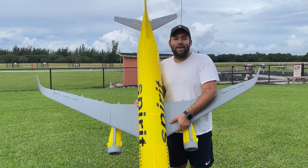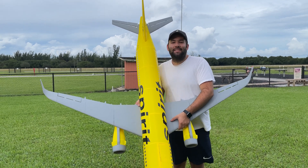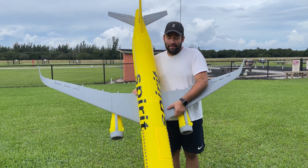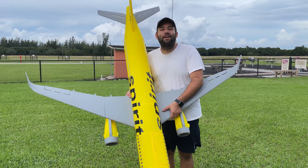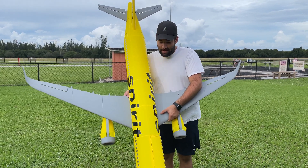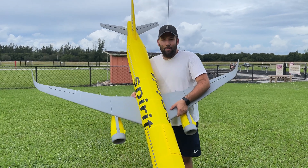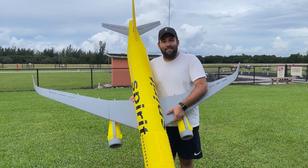Hey guys, welcome back to the channel. Today we have this giant version 2 of a 3D printed A321. If you haven't seen what happened on the first version, go check it out — it's in the description down below or in the cards up above. It did not end up pretty, so we decided to go with version 2 and we're going to try to find out if this thing flies. Let's go.